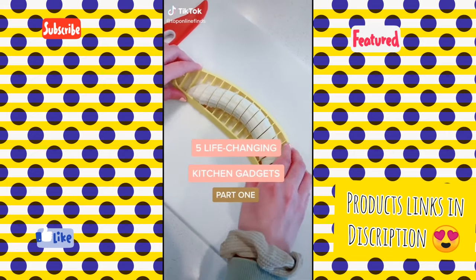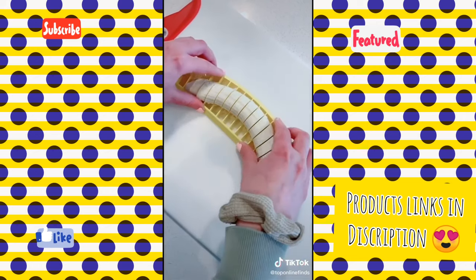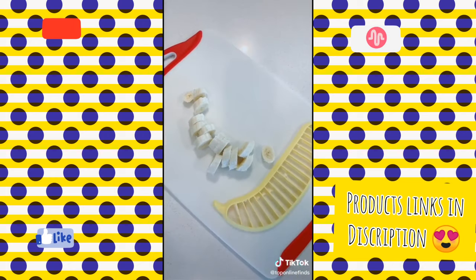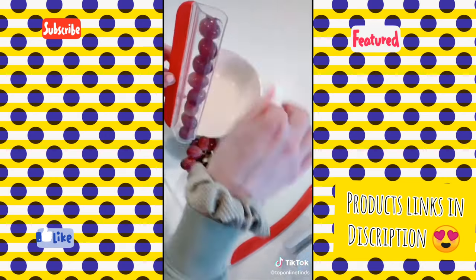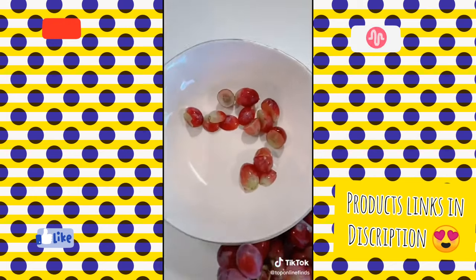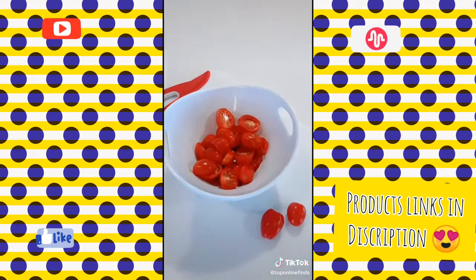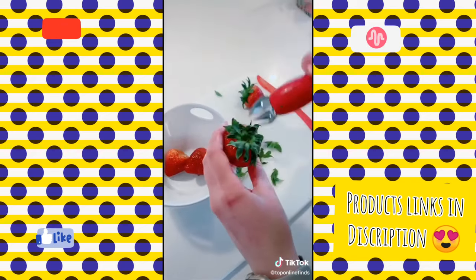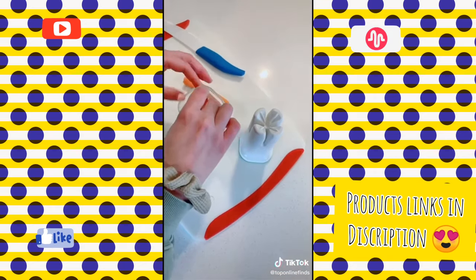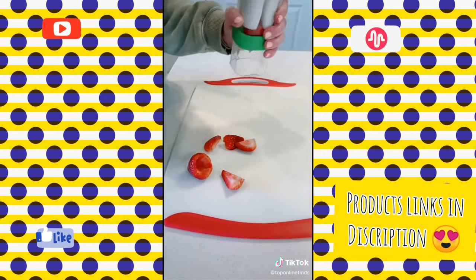Life-changing kitchen gadgets part one. This banana slicer is so cool — you just set it on there, push down, and it slices it in seconds, perfect for oatmeal, breakfast, or your babies. I love this grape slicing tool — you just set them in there, take the tool, and slide it down and it cuts them right in half. It also works on grape tomatoes and other things of similar size and texture. This strawberry huller is so cool — you just push it into the strawberry, twist, and it takes the core and stem right out. This slicer cuts things into fourths — you put the food in there, push down, and it pops out into fourths.